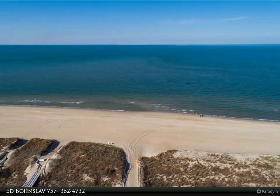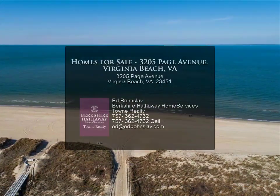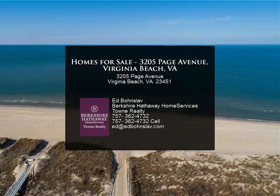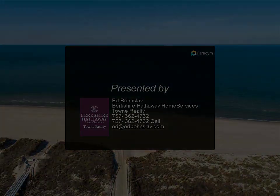And all of this is just steps from a public access to the beach and the Chesapeake Bay. If you've ever wanted to live at the beach, this home is the one. For more information, review the details like this.